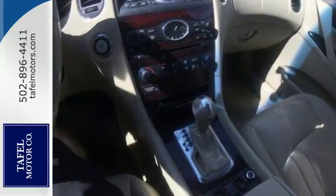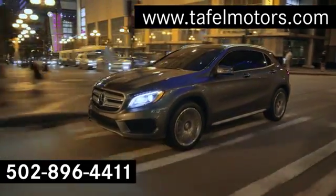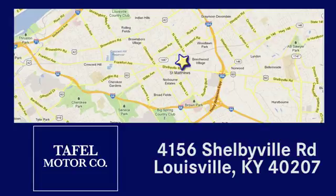See it for yourself today. Visit us online at taffelmotors.com, call or stop in at 4156 Shelbyville Road in Louisville. A memorable experience awaits.